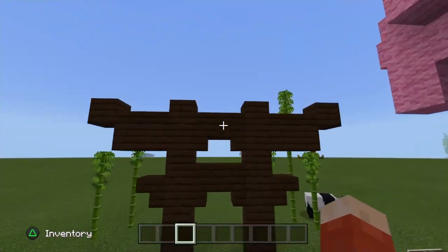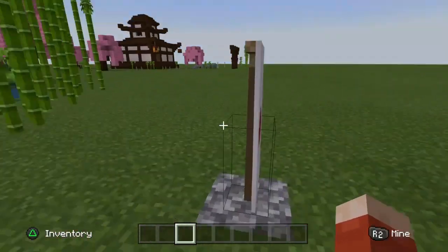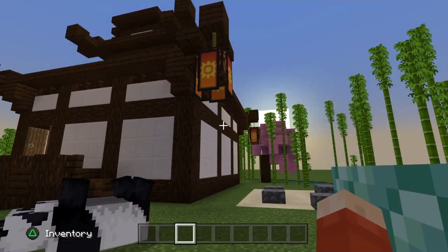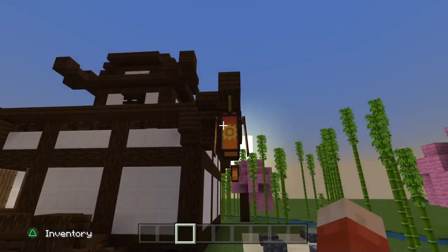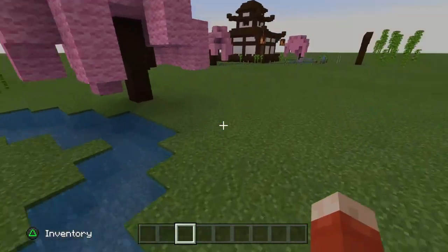One last thing I forgot to mention is this awesome gate up at the top, as well as these Japanese style flags that I did make out of banners. Before we drop into the build, I completely forgot to film how I built this banner when I recorded the tutorial, so I'll quickly show you guys how to do that right now as well.